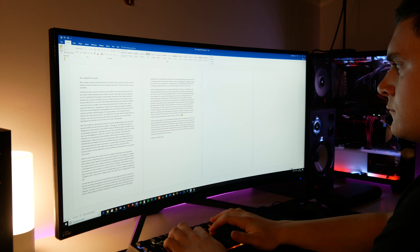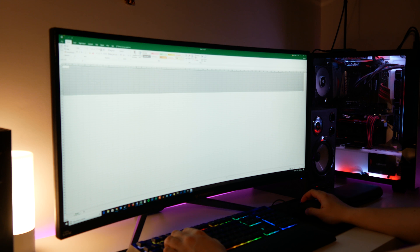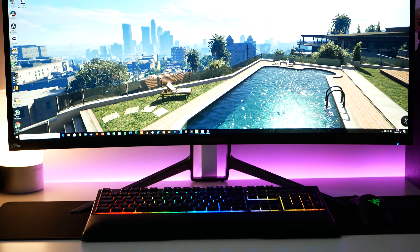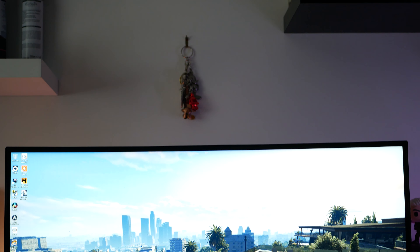The ultrawide aspect ratio lets you do extra things like having multiple pages open at once — Microsoft Word documents that are easy to read and work on simultaneously, or an insane amount of width on your Excel spreadsheet, or for me, more width on my video editing timeline in Sony Vegas. Also, more colour accuracy compared to my TN panel for video editing and thumbnail creating, plus more real estate in video games, letting you see things in your peripheral vision that just weren't there before because of the narrower FOV of a 16:9 display.